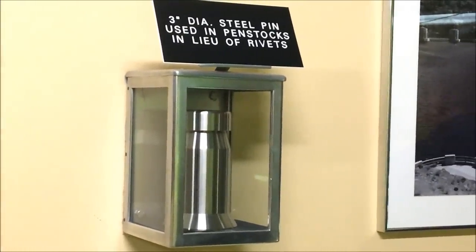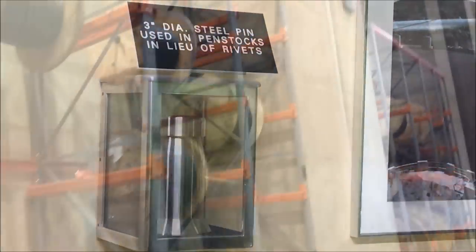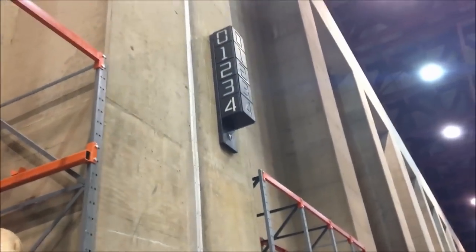It cost $165 million to build, based on a 50-year loan repayment.